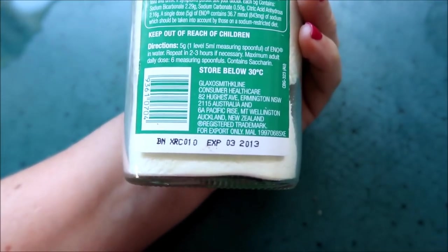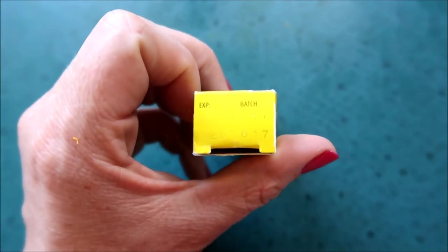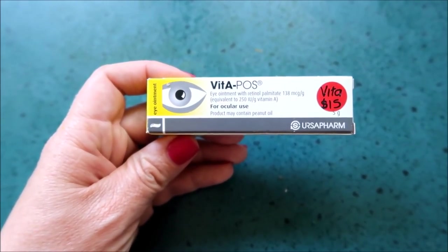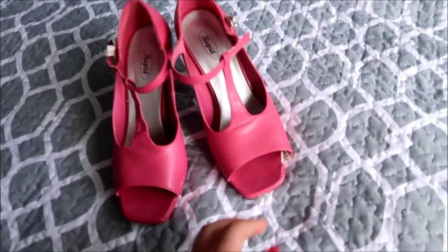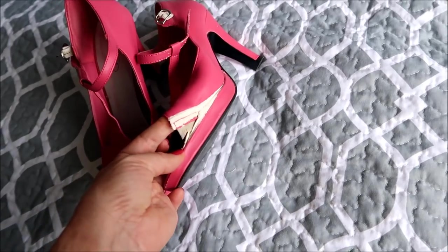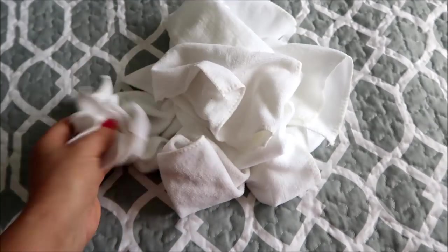Antacid because it expired in 2013. Eye ointment because it expired in February — it's only just expired but it's still expired and I wouldn't want to put that in my eyes. This adorable pair of shoes — I was wearing them today at church and the whole thing came apart, which is disappointing. They're also getting a bit beat up so it's time to let these ones go.